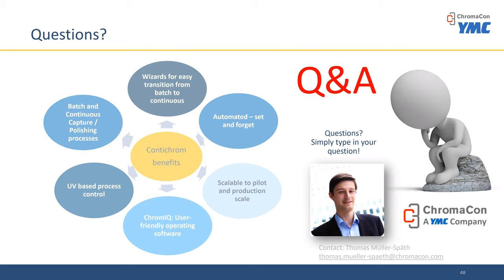Excellent. Thomas, thank you for answering the questions and for the presentation. Thank you to the audience for your questions. If you have more questions or any application needs, reach out to us at info@ymcpt.com. We'll end our session now. Thank you, and have a good day.